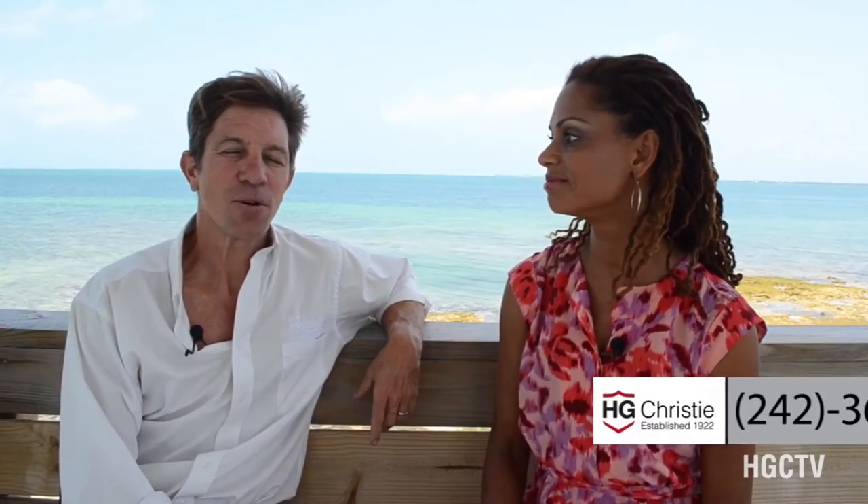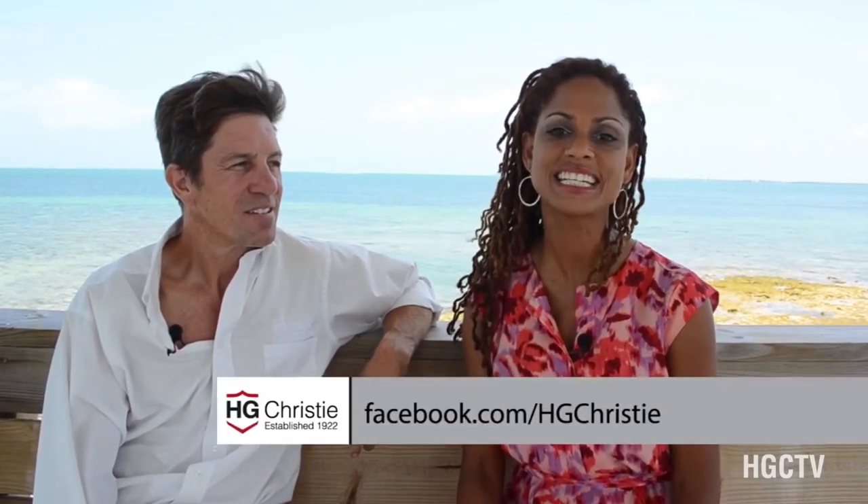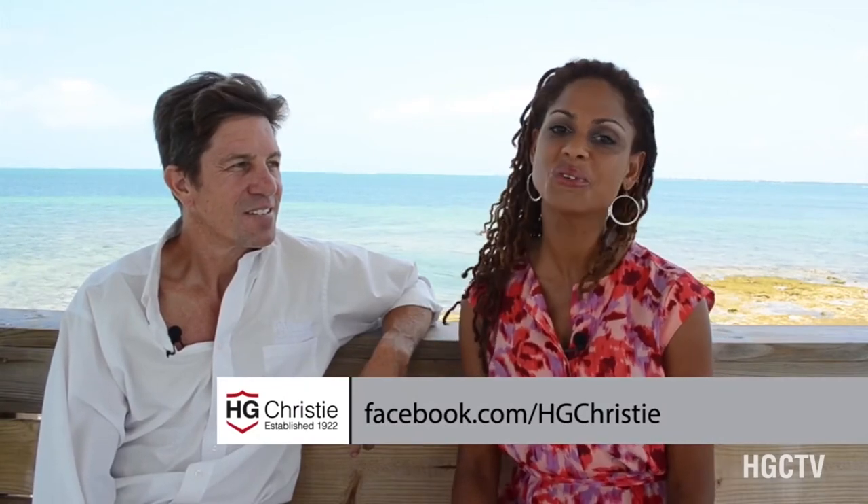Thank you so much for sharing The Crossing with us. It's been my pleasure — wonderful, thank you. If you would like more information about The Crossing, please be sure to call Neil Averly at 242-367-5454 or 242-577-0277. Or you can find us on the World Wide Web at www.hgchristie.com. Also be sure to like us on Facebook at HG Christie. My name is Sandra Kemp coming to you from gorgeous Marsh Harbor, Abaco. Keeping it real with HGCTV.